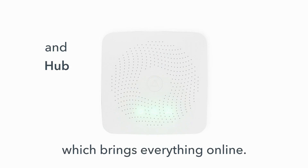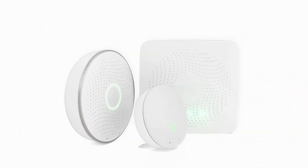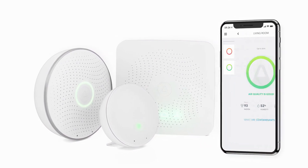Overall, when it comes to features, quality, and value, the AirThings 4200 House Kit is an excellent choice.